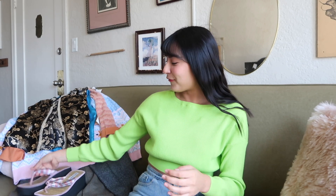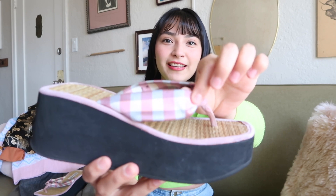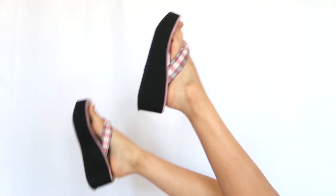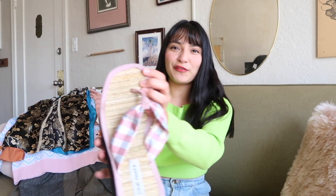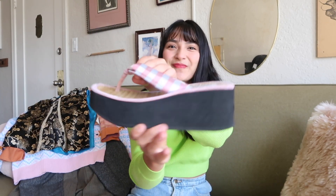I got these platform sandals — they're strappy and have a thong with a gingham pink print in a light pink. Look at this platform — I absolutely love it. The footbed is a woven straw material. I don't usually wear flip-flops, but the platform got me right away.